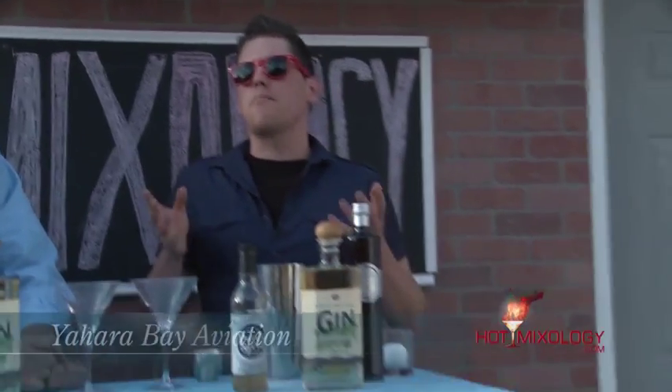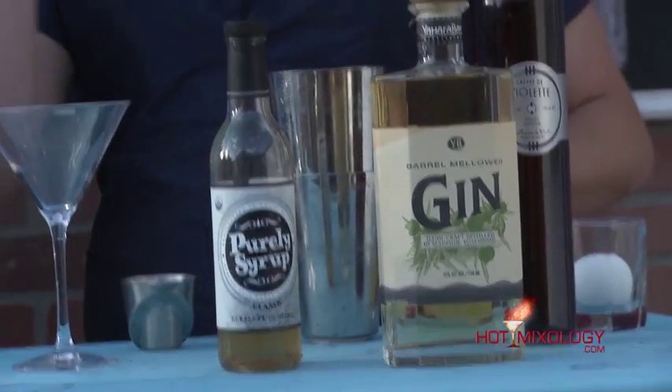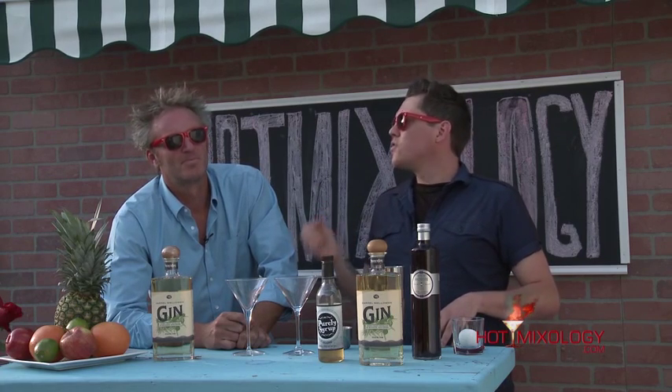What are we going to do here? So this cocktail is based on a classic cocktail. This one's called the Yohara Bay Aviation. The Aviation cocktail was first made in the early 1900s by the head bartender from the Wallach Hotel in New York. His name was Hugo Enslin.